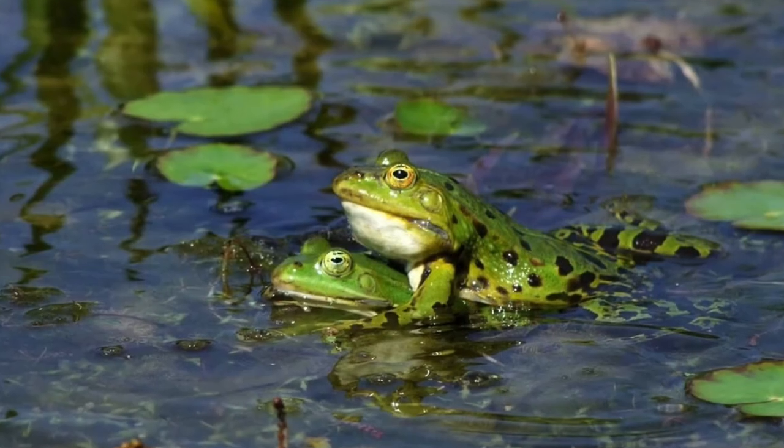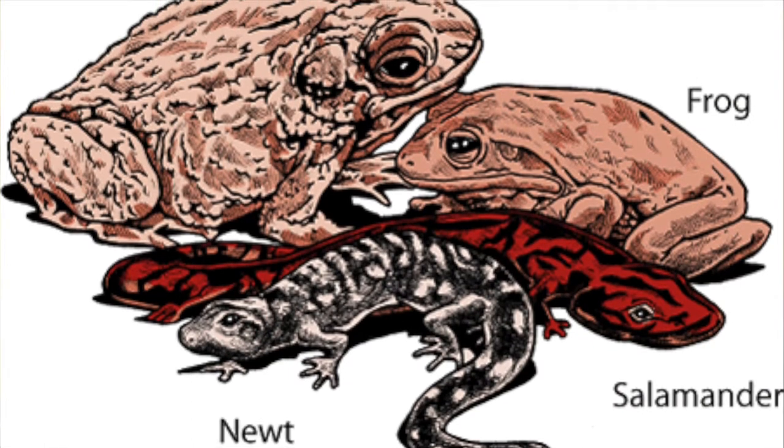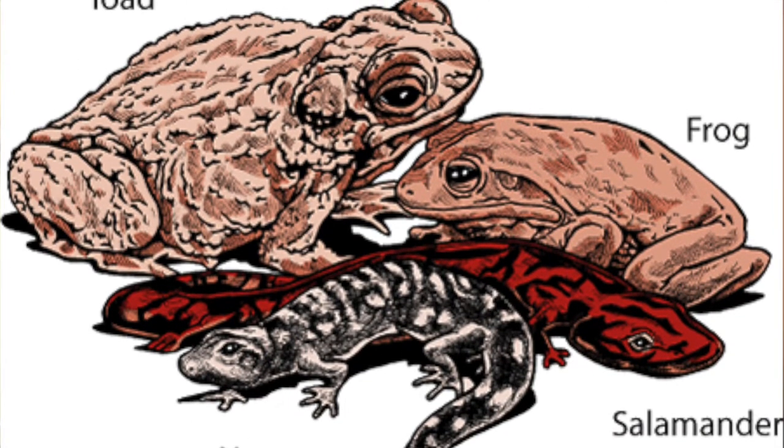Amphibians are the fifth group of vertebrates. They live on water and land. Frogs, toads, and salamanders are some examples of amphibians. Mud puppies and salamanders have tails while frogs and toads do not. Amphibians lay their eggs in water and the babies start off in water, but can live on land as adults.